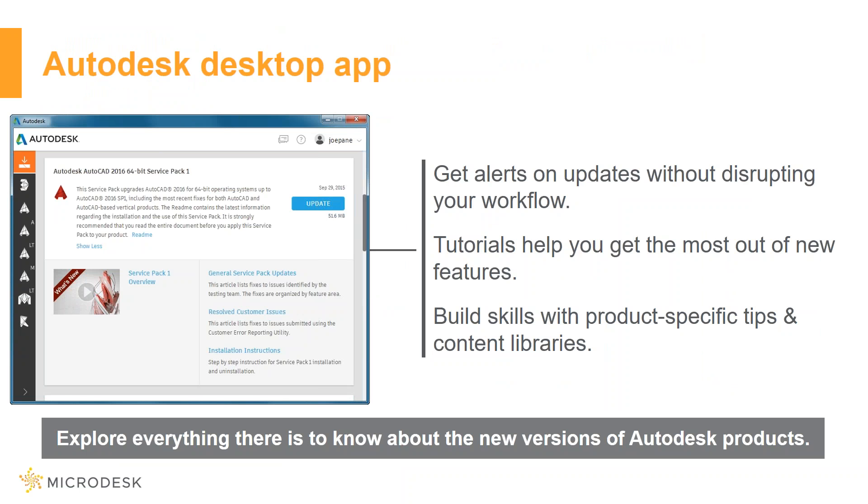With the Autodesk Desktop App, you manage all your updates with a single app. You can get alerts on updates without disrupting your workflow, and tutorials help you get the most out of the new features. Product-specific curated content delivers skill-building tips, content libraries, and many more resources.